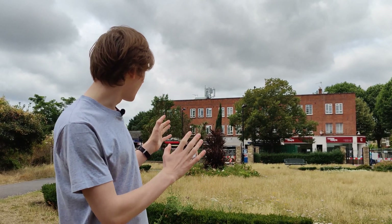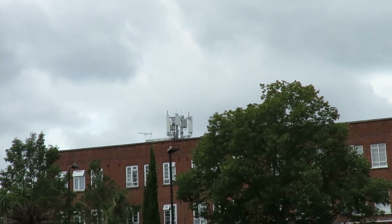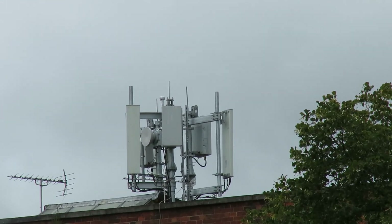Here we are in Ealing and right behind us you can see a UK broadband site which is now transmitting on 23420, which is 3's mobile network code.